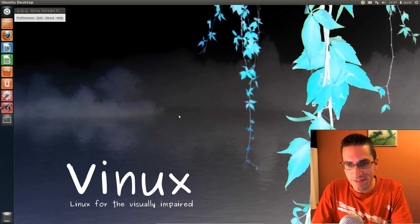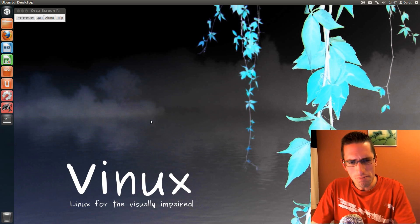In this video I'll be doing a review of VINUX, a Linux distribution for the visually impaired. Now it seems a bit rough around the edges of this distro, and perhaps they could have done a little bit more.